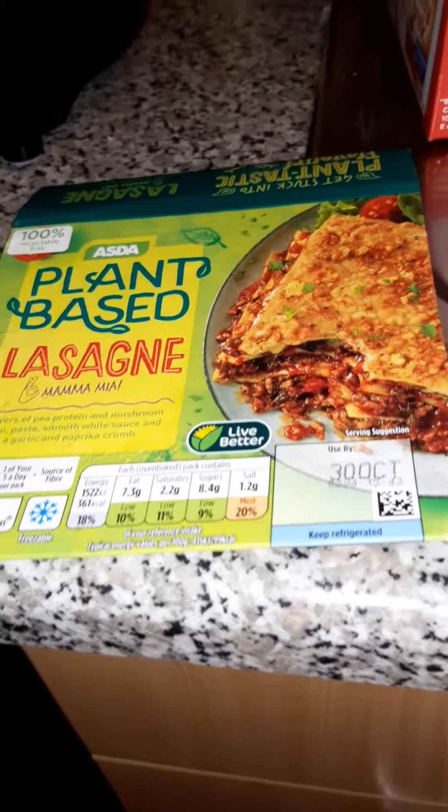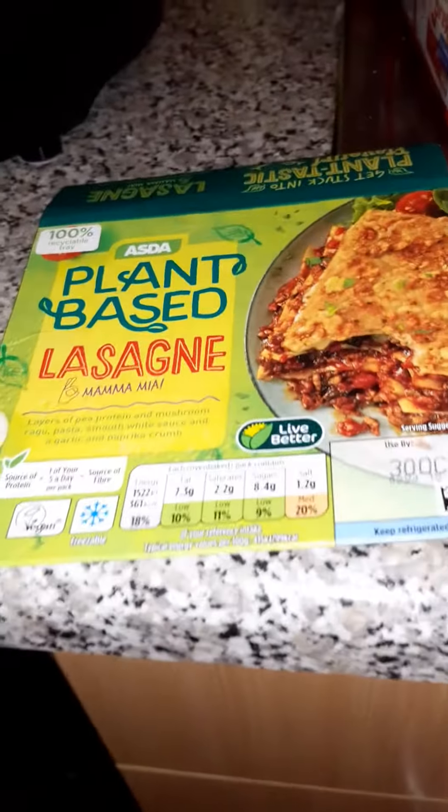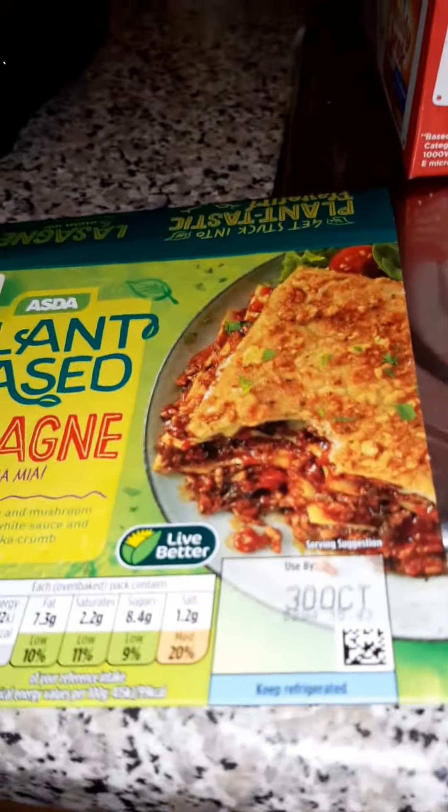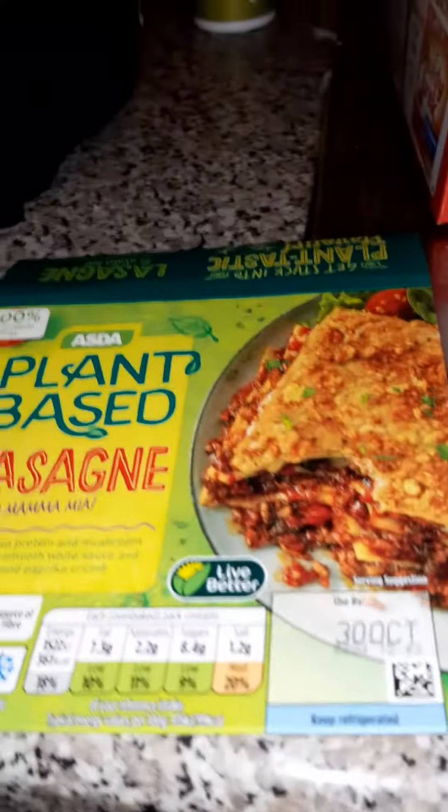I'm sure the last thing you want to do is see me with my bad hair looking like one of the trolls. Anyway, I thought I'd share with you very quickly this is a meal that I've had — this is the plant-based lasagna and it is bloody lovely. I did that with some roast potatoes the other day.